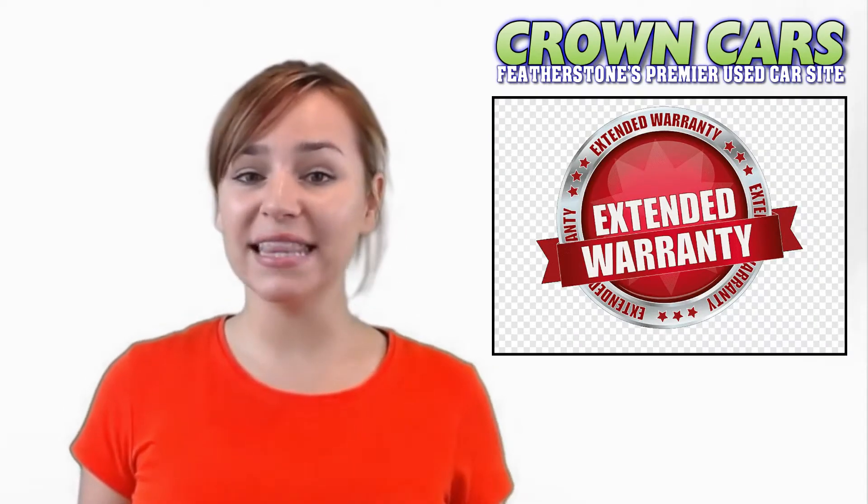They are sold with a comprehensive 93-point written mechanical inspection and a three months nationwide parts and labour warranty. This can be extended for up to 12 months. Our vehicles are bodywork conditioned and detailed to the highest grade to ensure they look as good as possible.